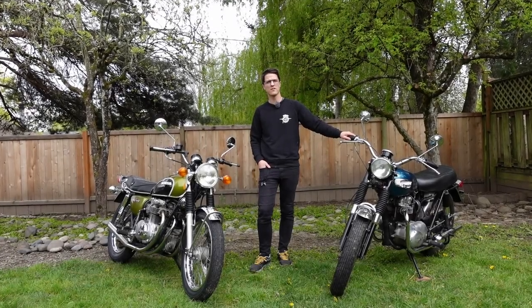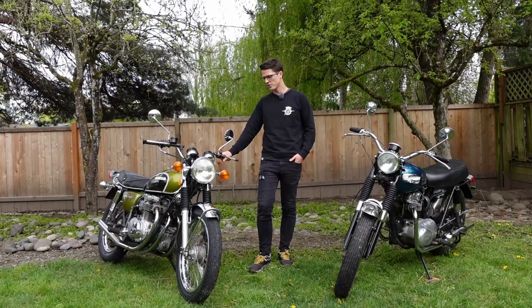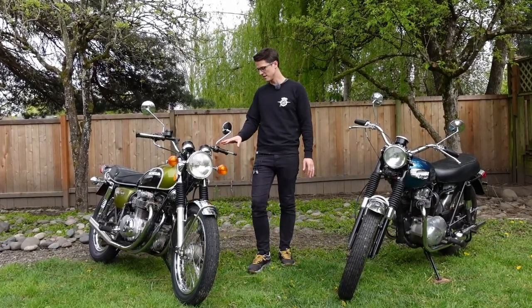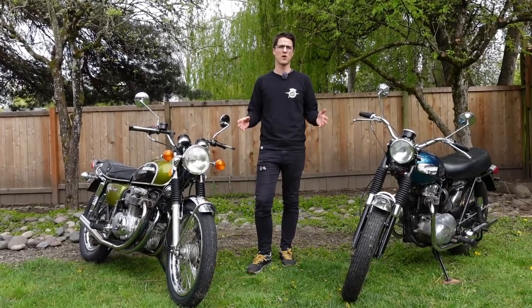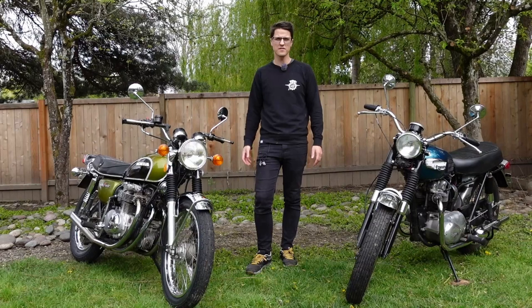This is a 1968 Triumph 500. This is a 1973 Honda CB500. Both are 500cc's — this is a parallel twin, and this is an inline four. Both bikes are sort of younger brothers to bigger, more iconic motorcycles: in this case, the Bonneville, and in this case, the CB750. In this video, I'm going to show you exactly how this motorcycle killed this motorcycle.